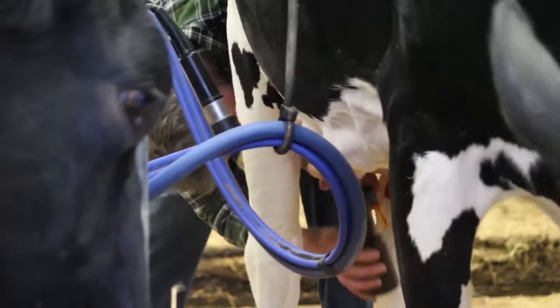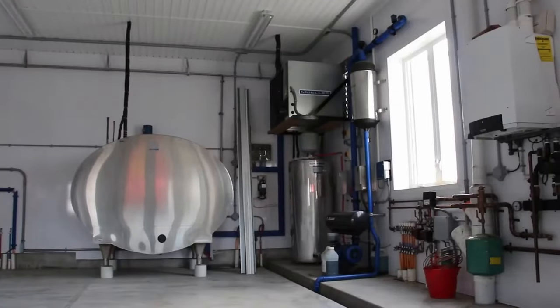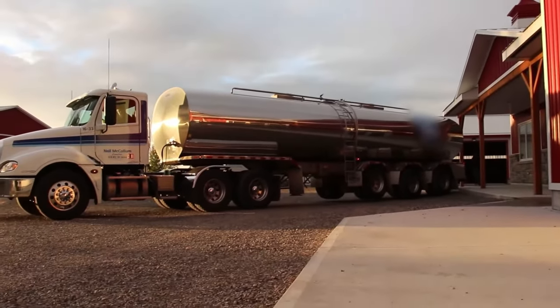The milk runs through a hose from the milking machines to a pipe, then to a bulk storage tank where it's kept really cold until the milk truck arrives to pick it up.